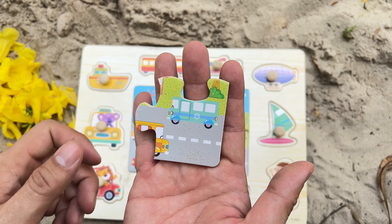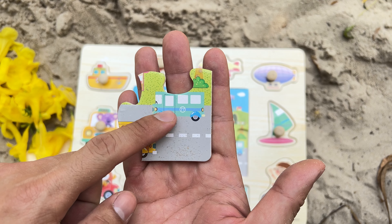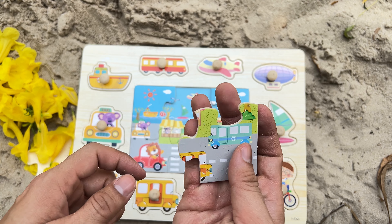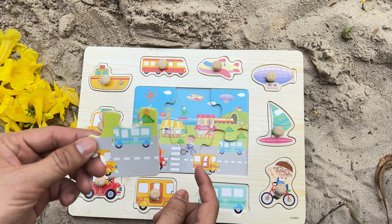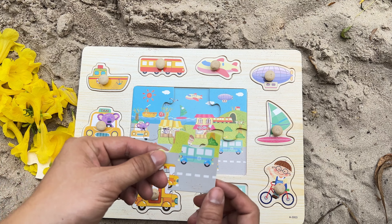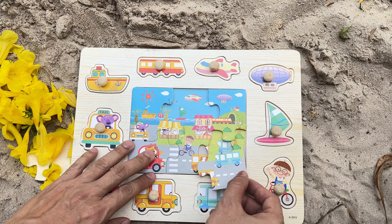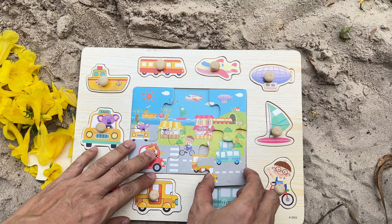We see a green colored car. Now, let's find a matching piece to fit in. Should we consider putting it in this spot? Well done! It's a perfect fit right here!